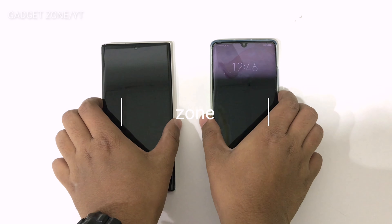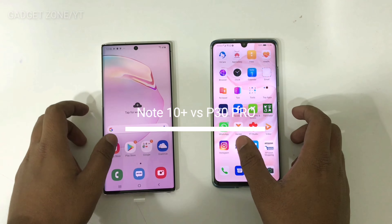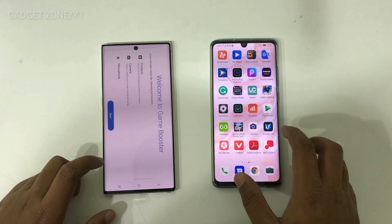Hi everyone, you are watching GadgetZone. Today I am going to compare the speed test between Samsung Galaxy Note 10 Plus and Huawei P30 Pro. So let's start the comparison.